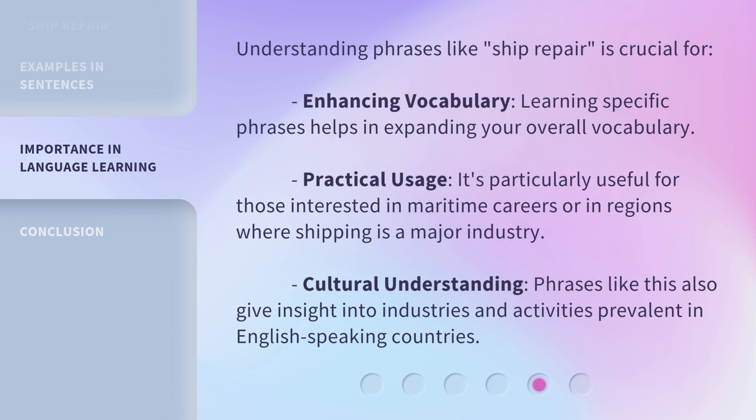Understanding phrases like ship repair is crucial for several reasons. Enhancing Vocabulary: learning specific phrases helps in expanding your overall vocabulary. Practical Usage: it's particularly useful for those interested in maritime careers or in regions where shipping is a major industry. Cultural Understanding is also an important benefit of learning such specialized language.